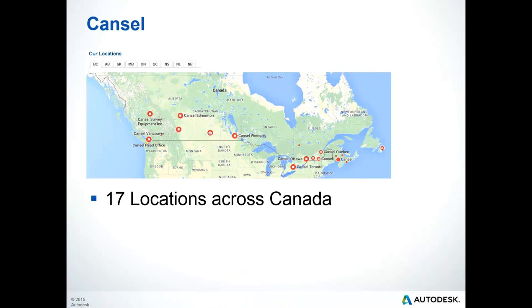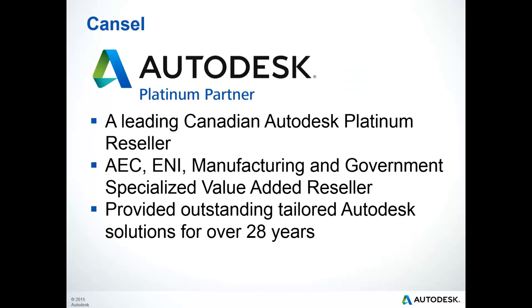Cansel is with you wherever you are in Canada, with 17 locations providing field-to-finish solutions. Cansel is an Autodesk Platinum Reseller serving the AEC, ENI, Manufacturing, and Government industries. We've been providing Autodesk solutions for over 28 years.